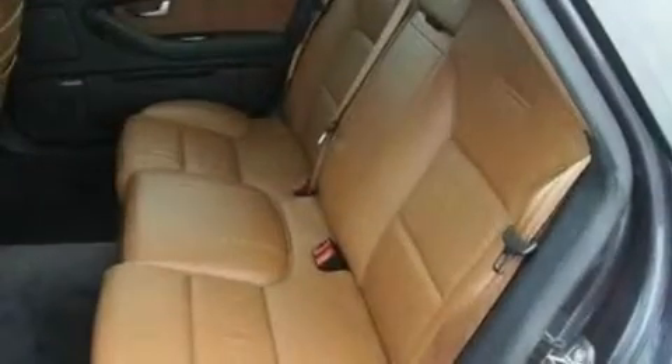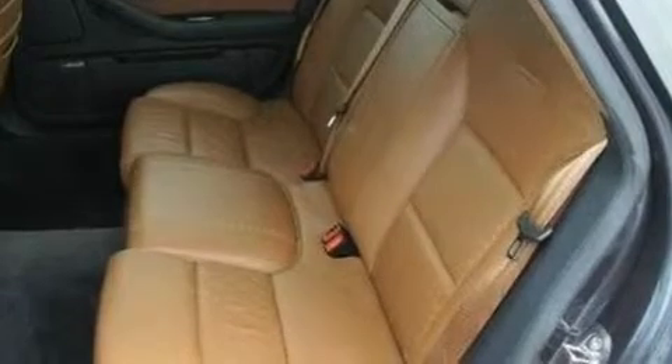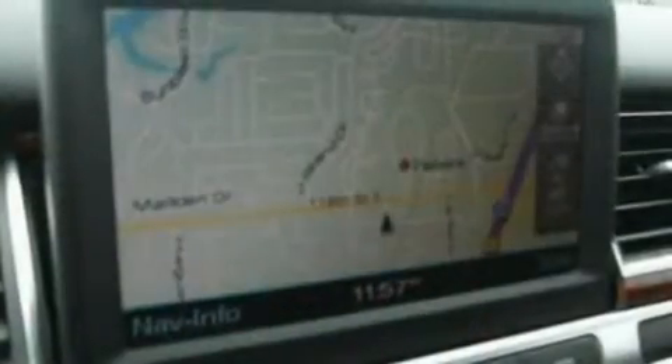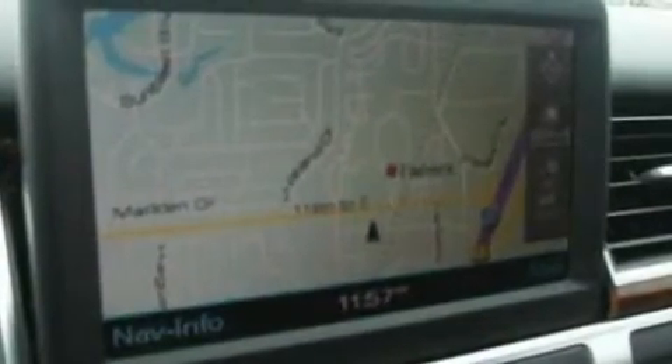Its top features include driver and passenger seat memory settings, a sunroof, cruise control, a 6-disc remote CD changer which can read MP3s, leather seats, alloy wheels, a security system, traction control and stability control systems, an auto-dimming rearview mirror, and a navigation system.